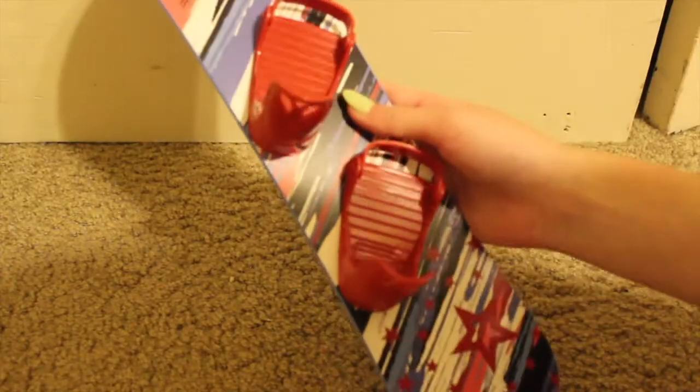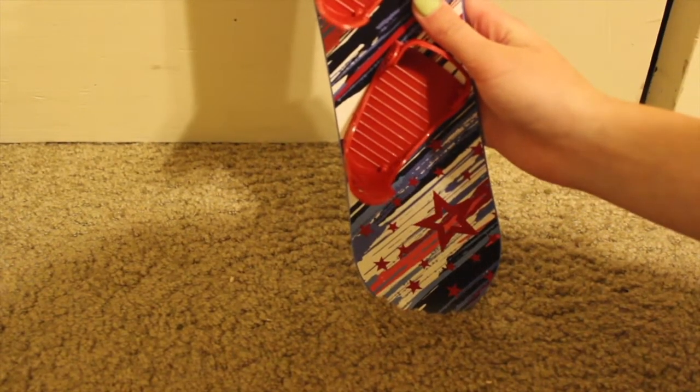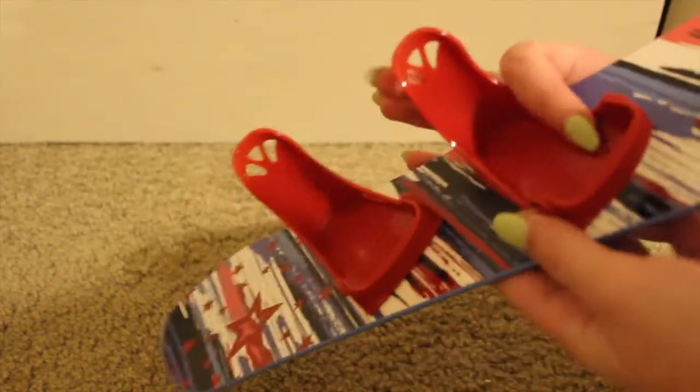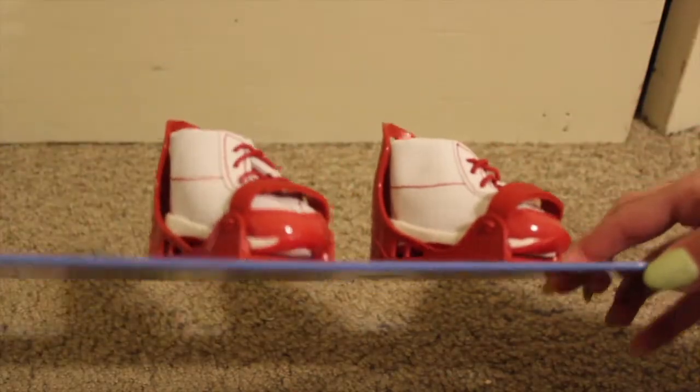Here's the snowboard itself — it says Team USA and I love the bindings. The front of it is so cute. And here's another look at the bindings — they're so detailed. Here's the boots on the bindings; they fit really well and it is super cute.